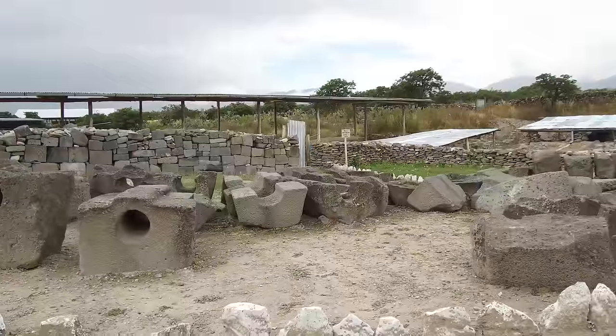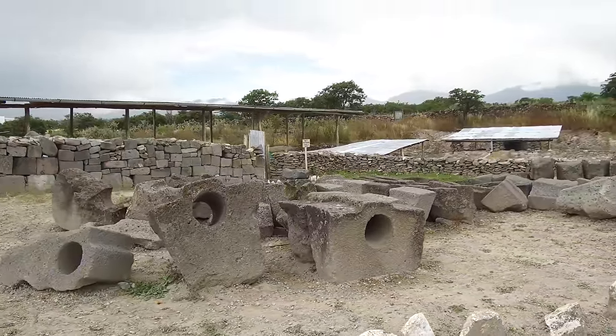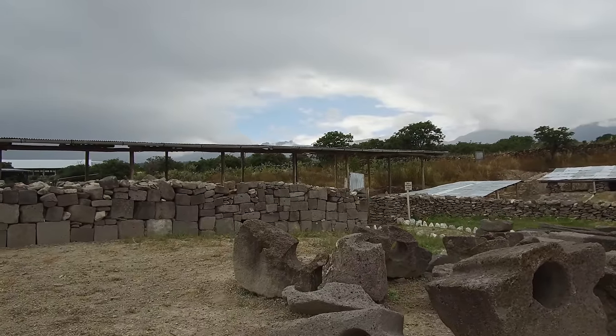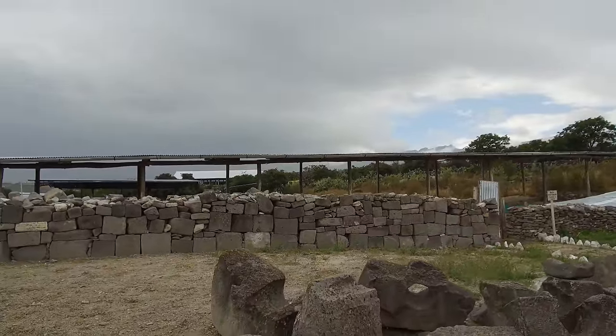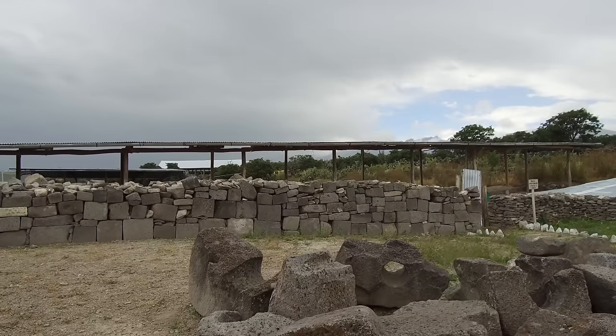Here again we see what appear to be plumbing or irrigation pipe sections that all fitted together at one point. Their actual true location was elsewhere on the site, but they've been piled here, which allows us to observe them quite closely.